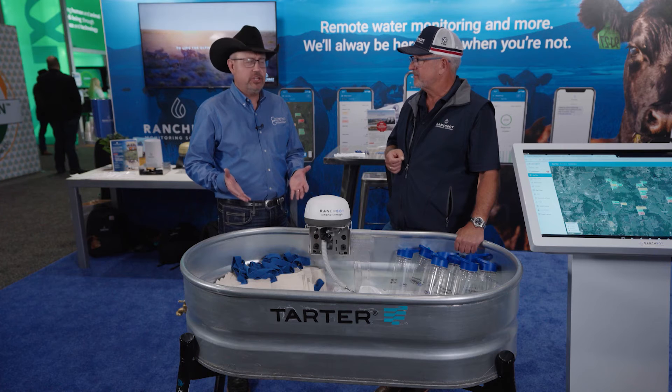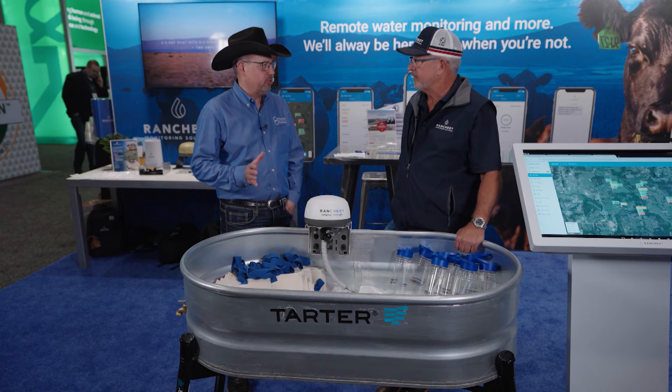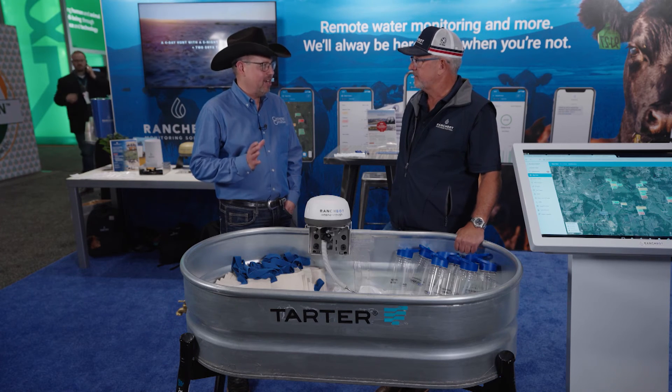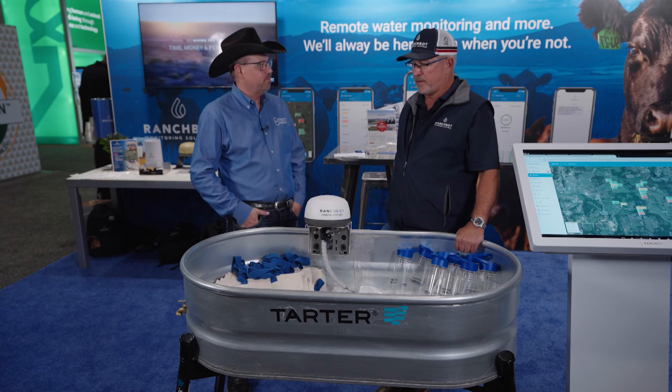You shared some pretty big news — to further your commitment to U.S. beef cattle producers, you're actually moving production and headquarters to the Texas area. That's correct. RanchBot is now built in Dallas, Texas, and we're part of the Go Texan program. We're building our team and opening an office in Fort Worth, which is obviously the gateway to West Texas where there are a lot of customers for us. We're now in about 15 states around the U.S. and the business is going great — it's just a privilege to work with ranchers and help them run a better, more profitable business.